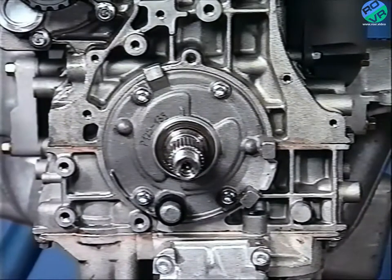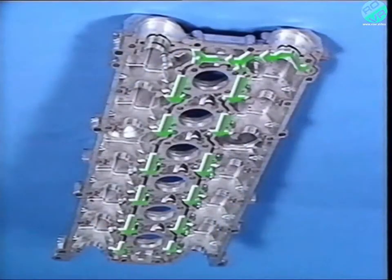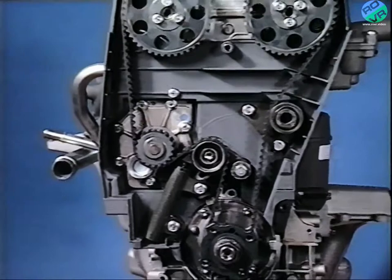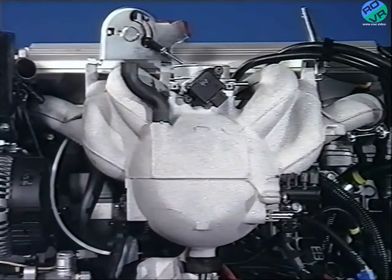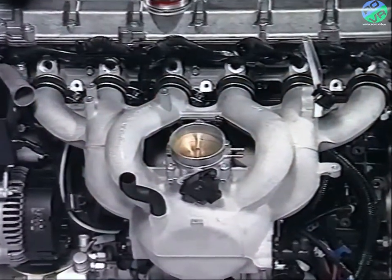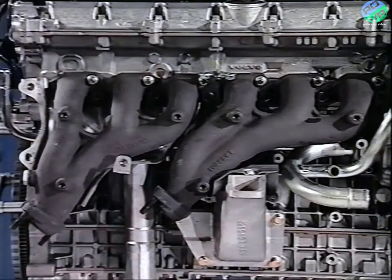The conrod big ends have serrated jointing faces to provide more accurate alignment of the bearing surfaces. The oil pump is driven directly by the crankshaft, picking up oil from the sump, then pumping it through the galleries in the lower crankcase, to the cylinder head and cam cover, and then onto the camshaft bearings. An automatic cam belt tensioner ensures low vibrations and constant belt tension. This belt also drives the water pump. The inlet manifold incorporates a spherical plenum chamber and all inlet ports are of equal length, ensuring optimum airflow into the engine. The whole unit is rubber mounted to reduce noise and vibration levels.